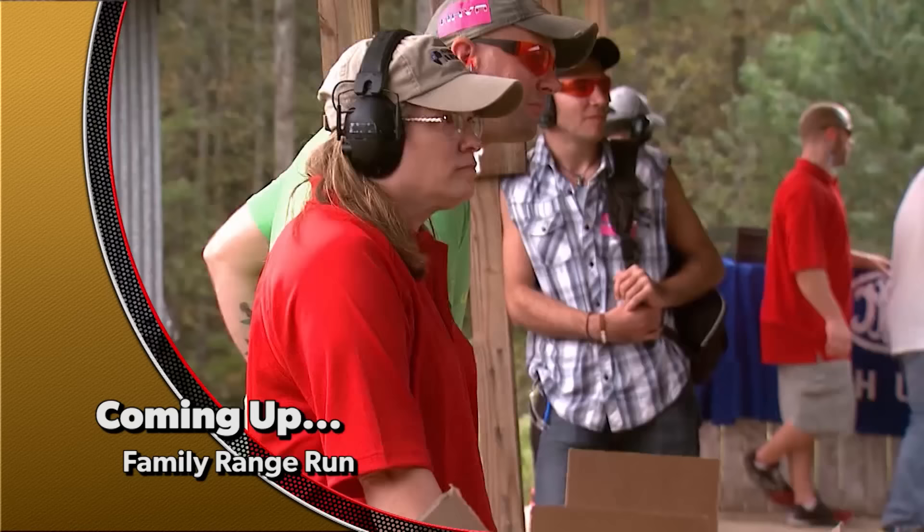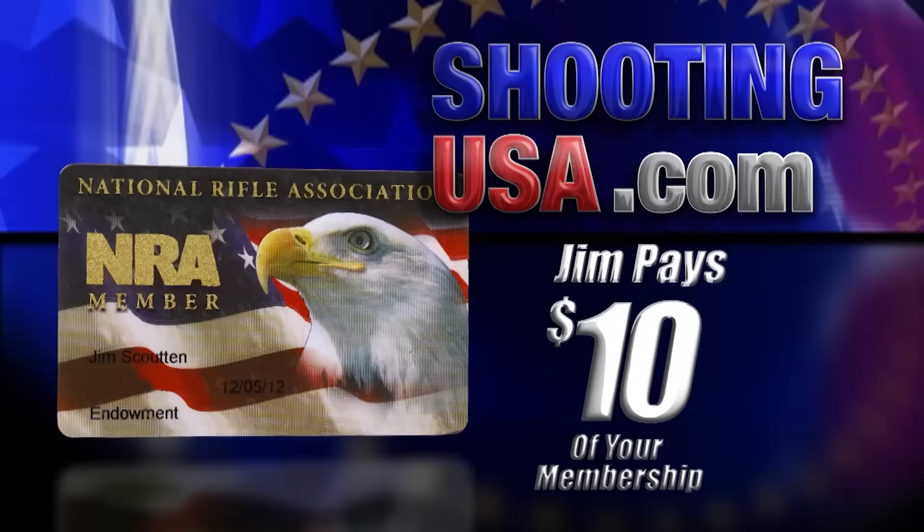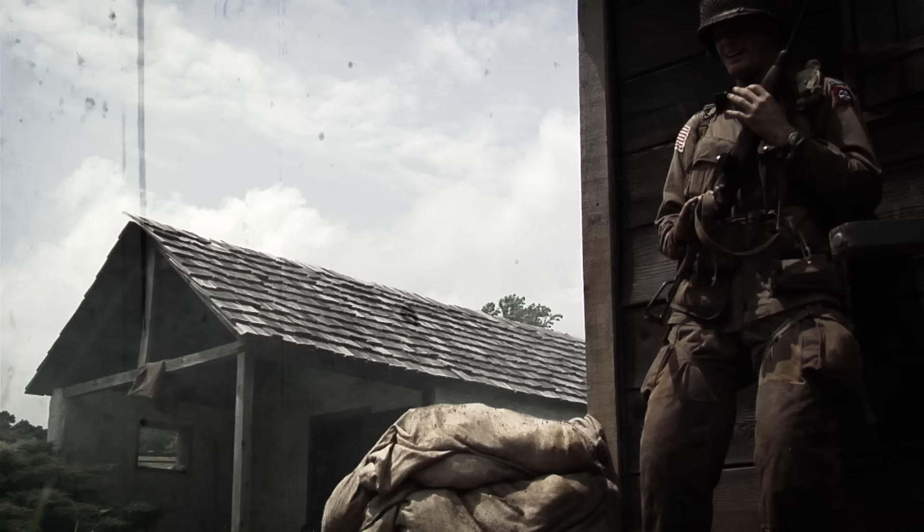Still ahead, honoring wounded veterans with a day for the entire family — that's next. Out of all you'll spend on shooting this year, this is the most important — a membership in the NRA. Join at ShootingUSA.com and I'll pay $10 for you. It's that important.